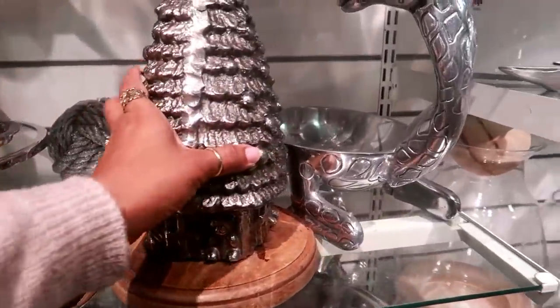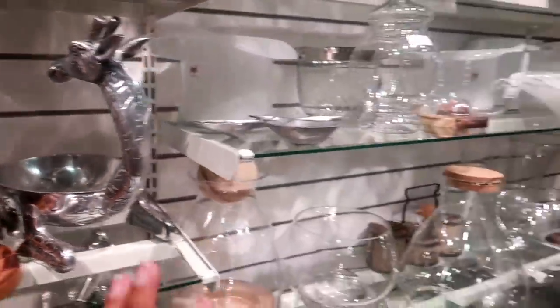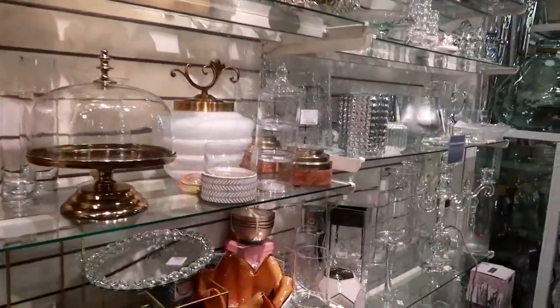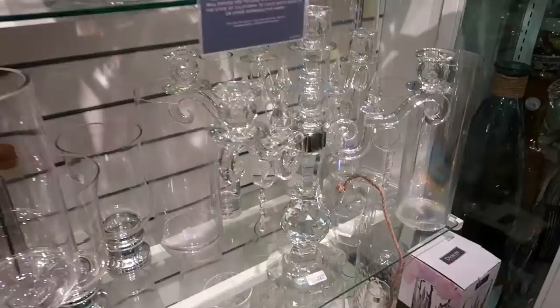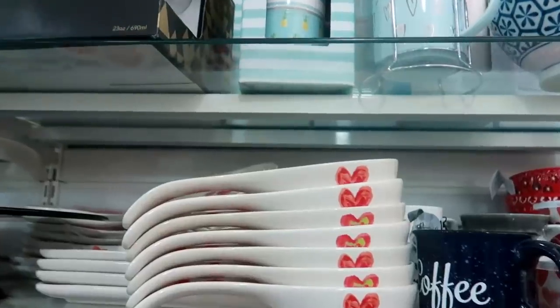They have a bunch of little things right here. I like that giraffe and that tree. Okay, so I'm not looking at the Christmas stuff, we're just gonna walk around. Eight dollars — this is pretty. I'm scared to touch that one; it's $170.